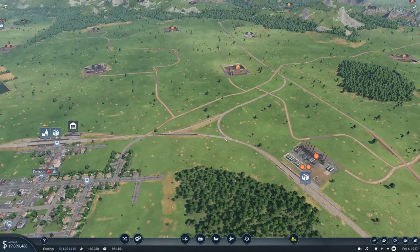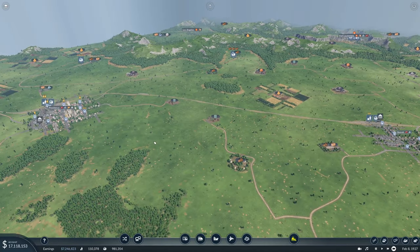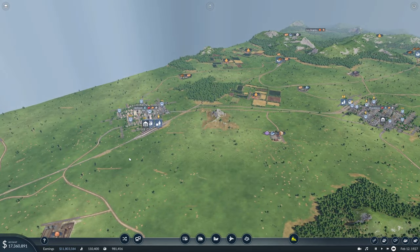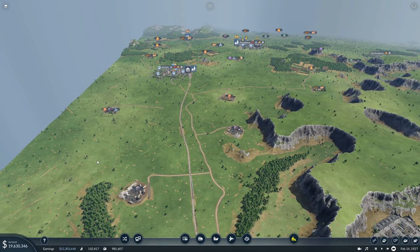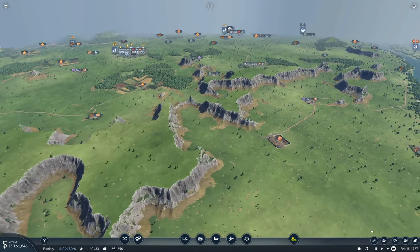So we'll let these passenger lines run for a bit and see if they start making money. If they don't start making money, I am seriously considering just dropping passenger lines for now. Because they're annoying — that's basically why. They're annoying and they're not making money.